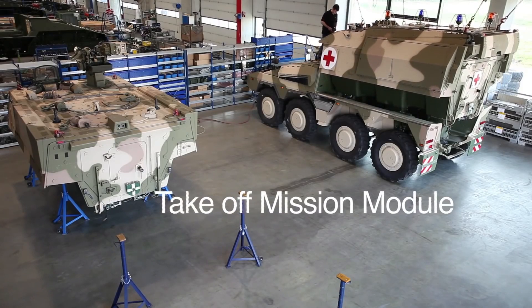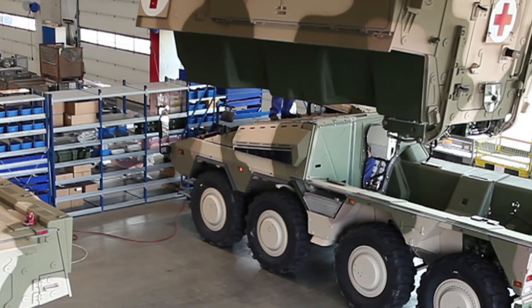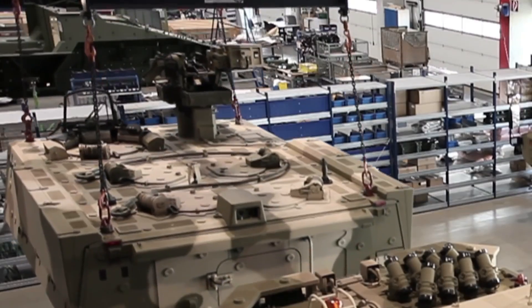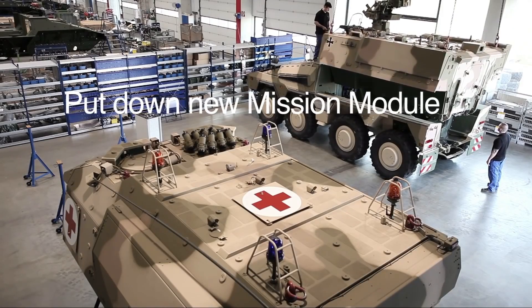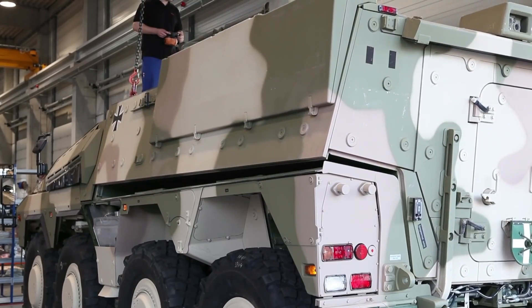Imagine an armored vehicle made up of a common base that carries combat modules. If necessary, you can simply change modules, making a personnel transport vehicle transform into an ambulance vehicle, or an infantry fighting vehicle transform into a mortar vehicle, for example. It would be incredible, wouldn't it? Well, this vehicle exists and is called Boxer.